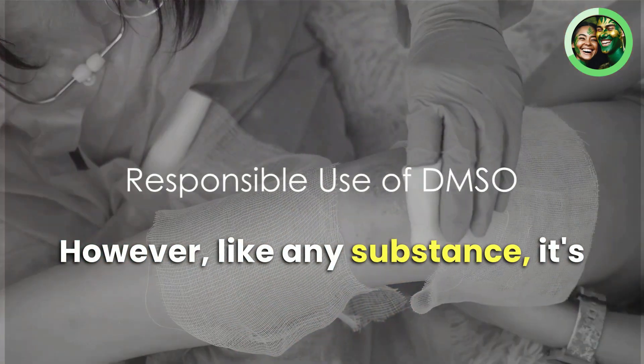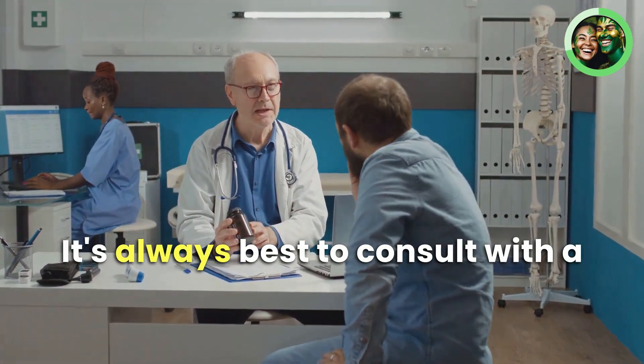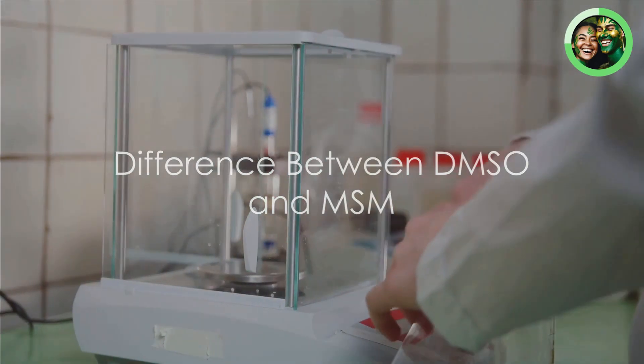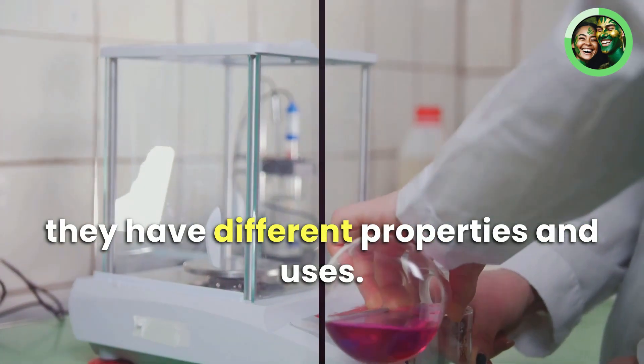However, like any substance, it's essential to use DMSO responsibly, and it's always best to consult with a healthcare provider before starting any new treatment. As for the difference between DMSO and MSM — both are sulfur-containing compounds, but they have different properties and uses.